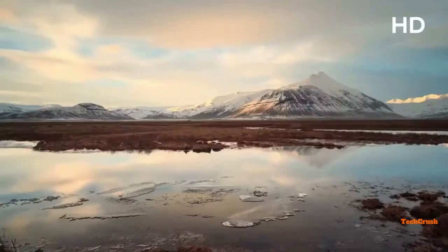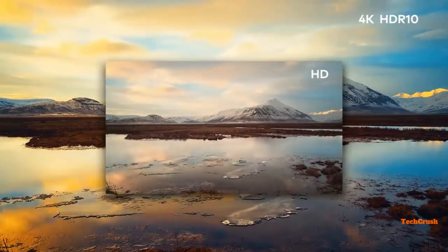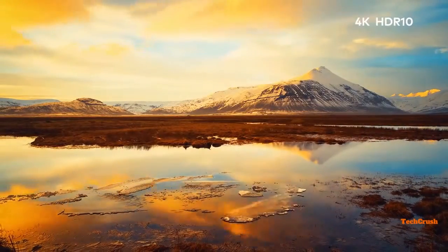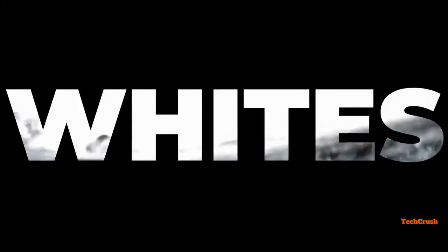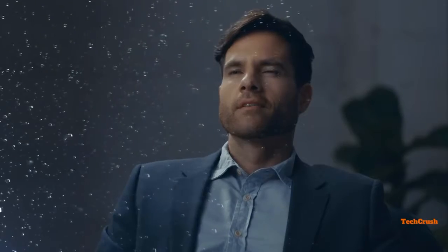4K resolution with HDR 10 brings you a new level of definition — blacks are deeper, whites are brighter. Volva extends the limits of imagination and takes you further than ever before.